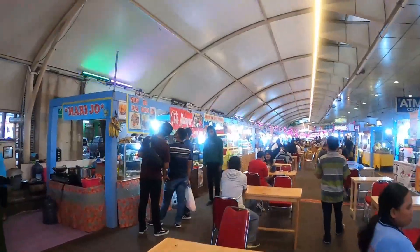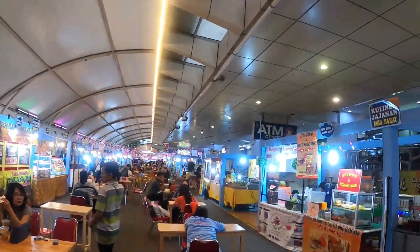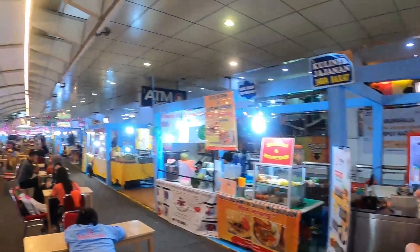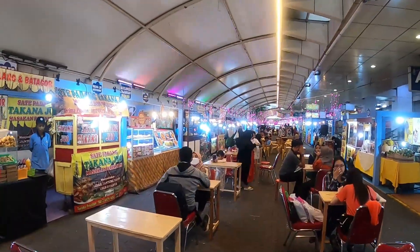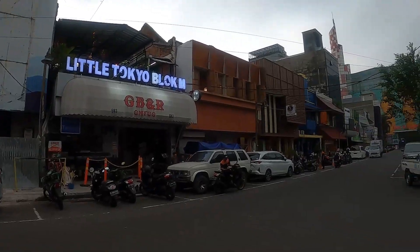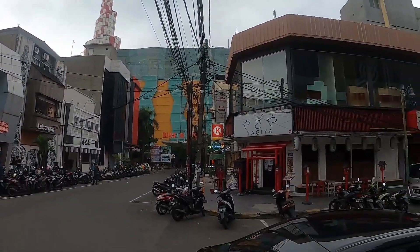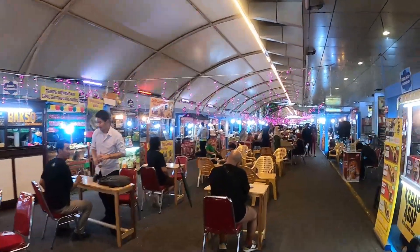The area where I'm at currently is called Block M Square. There's a mall to the right of us, a lot of street foods over here, and this is also called Little Tokyo here in Jakarta — I'll show you some clips of the area. So what should we get? I want to go with some classic Indonesian street food.